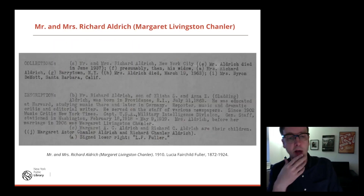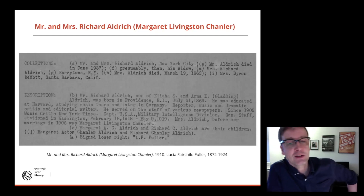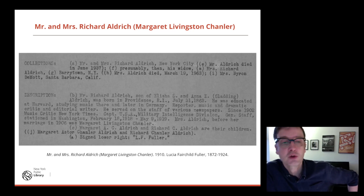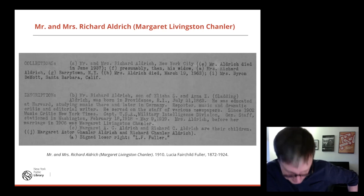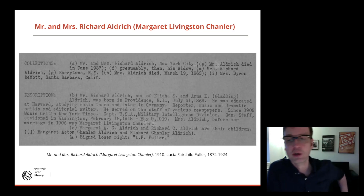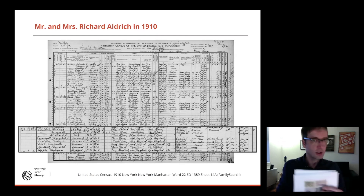As we know, these pictures have metadata on the back. The metadata, as is common with Victorian and Edwardian records, talks almost entirely about the man and barely anything about the woman. Richard Aldridge was a music critic for the New York Times, served on various newspapers, and had some time in military intelligence during World War I. But I was a bit disappointed — it just says his wife was Mrs. Aldridge, née Margaret Livingston Chandler. So I thought, I'm going to research the woman, because women often go missing in these 19th- and early-20th-century records. And of course, she's far more interesting as a person.